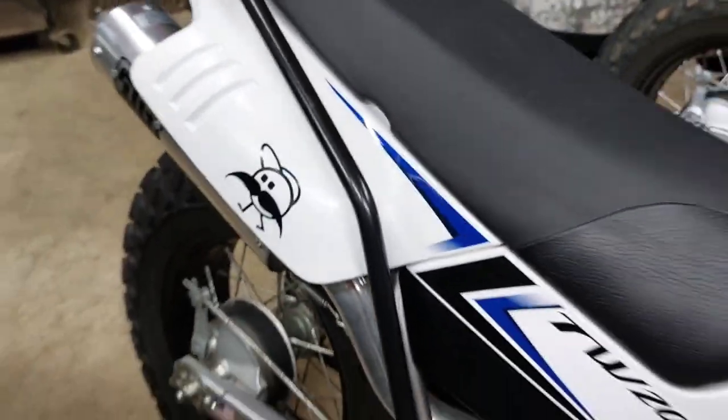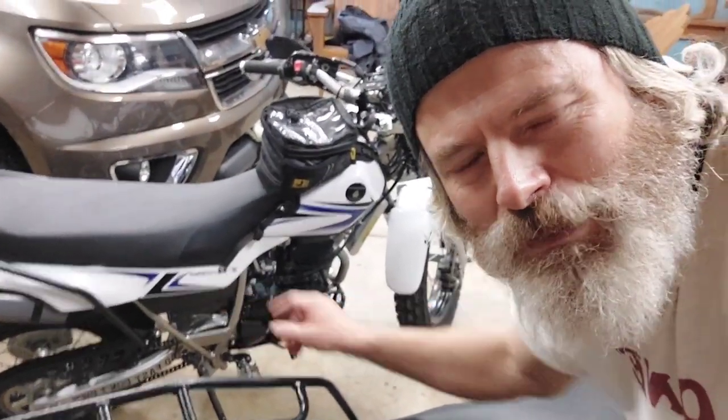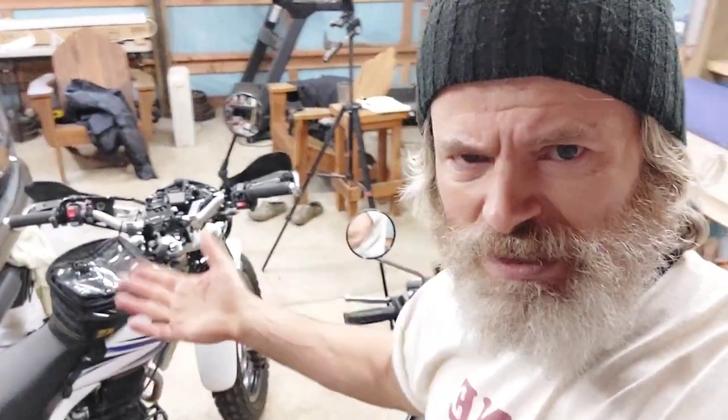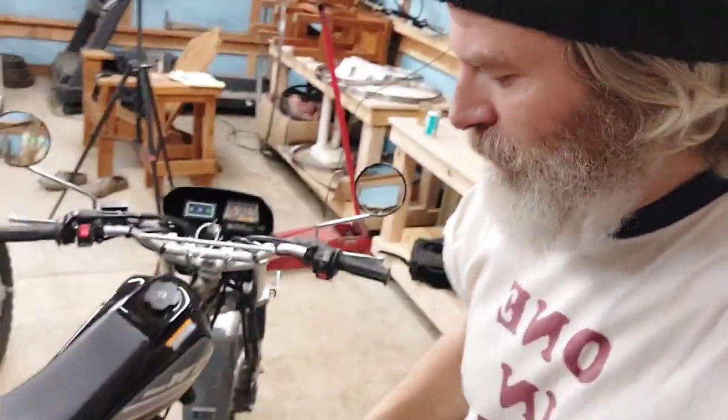Just below the TW200 right there is a little compartment that's got that IntelliJet fuel knob deal where you can, if you hit elevation — say you're at Rocky Mountain High at 12,000 feet — you hit the fuel switch and you're gonna go down. It's just a knob. Right now I'm at sea level. I can adjust the fuel-air mixture to lean it out or not lean it out.